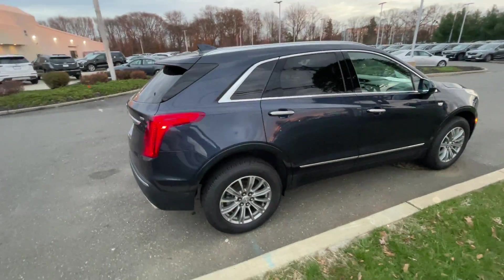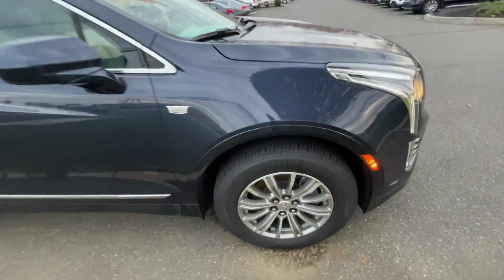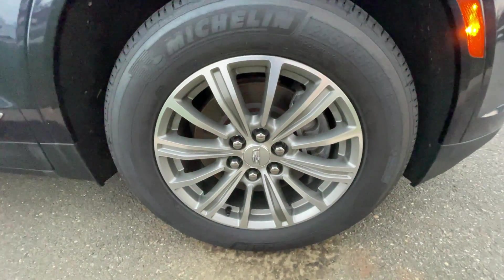This model is all-wheel drive. Here's a close-up of the rims. These are 18s.